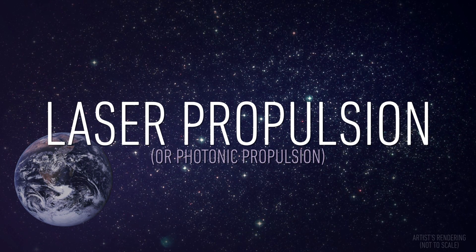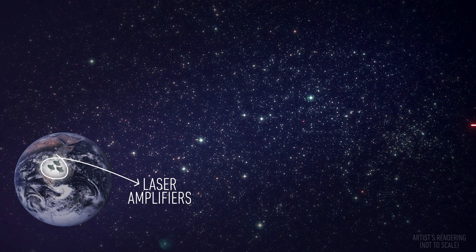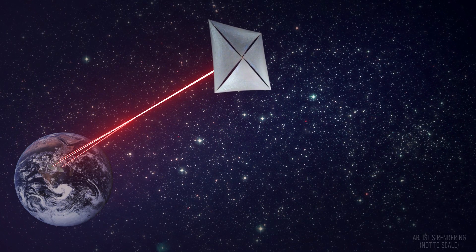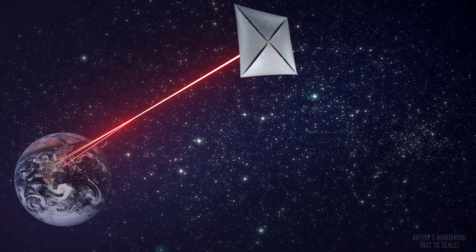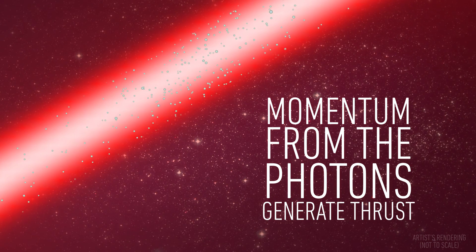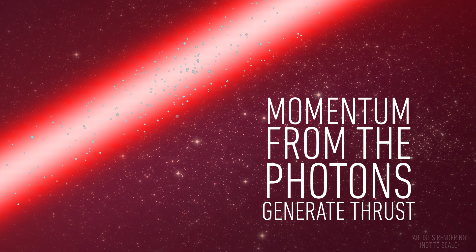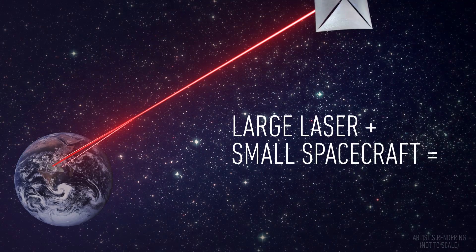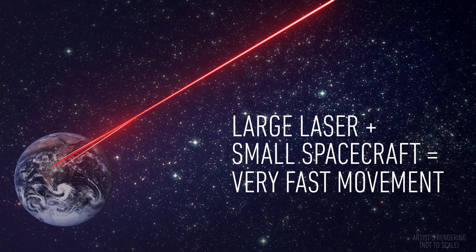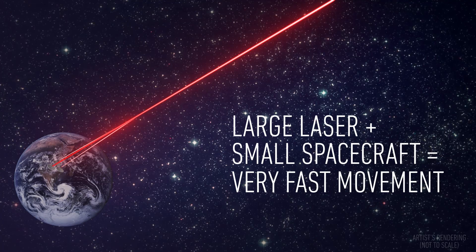It's known as laser propulsion and works exactly how it sounds — a laser beam is used to propel a vehicle very rapidly through space. It's kind of like using a hose to push a ball forward. The laser's light carries momentum just like the water from the hose, though it's nowhere near as powerful. But if you have a big enough laser and a small enough spacecraft, you can potentially transmit enough force to the probe so that it moves very, very fast.